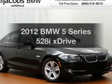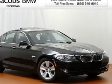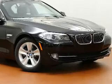Presenting the 2012 BMW 5 Series. If you're looking for a first-rate auto, this one could be yours today.